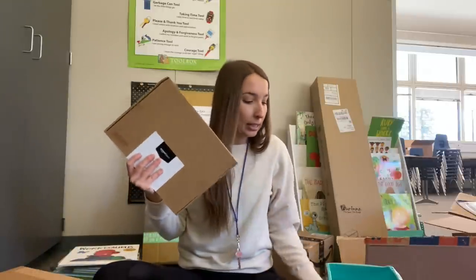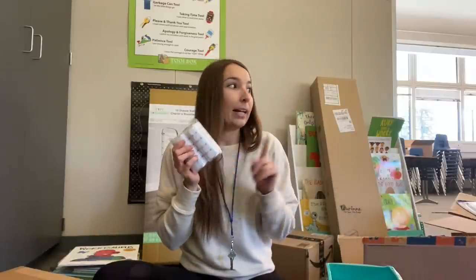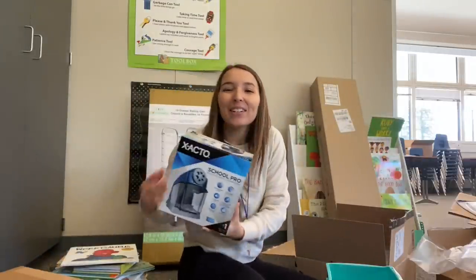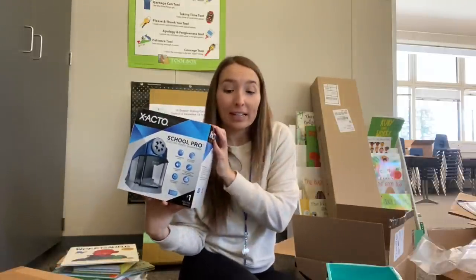I got these little Velcro sticky dots so I can Velcro so many things — my word wall words to the wall, kids' name tags to their desks, and our alphabet letters that have been falling off. Super boring box but I'm very excited. The next thing is a pencil sharpener — my very first grown-up teacher pencil sharpener. This one is about $30, but I've heard it's the best one and lasts the longest. The kids are not touching this, but I am very excited to have it.